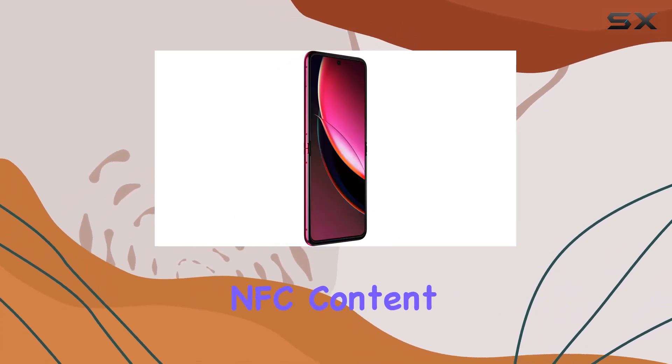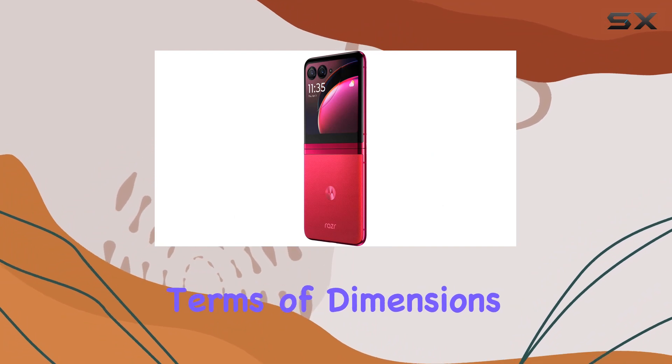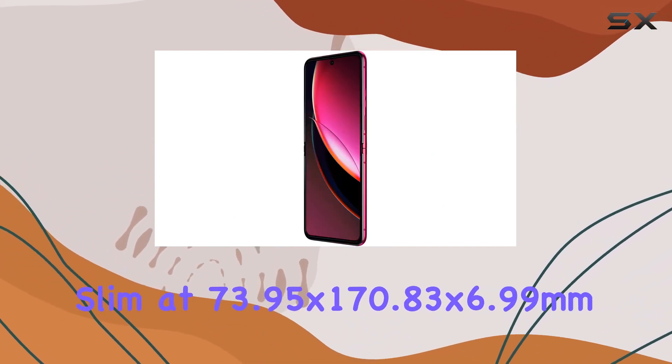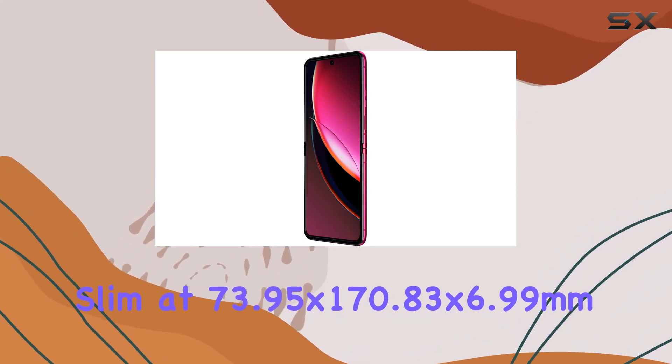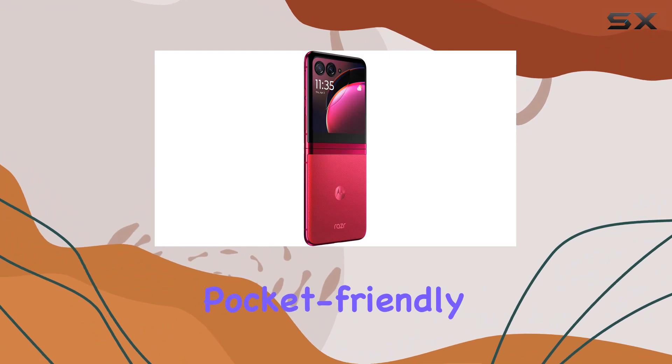With touchless NFC content and contact sharing, convenience is at the forefront. In terms of dimensions, the RAZR Plus is impressively slim at 73.95x170.83x6.99mm, making it a pocket-friendly powerhouse.